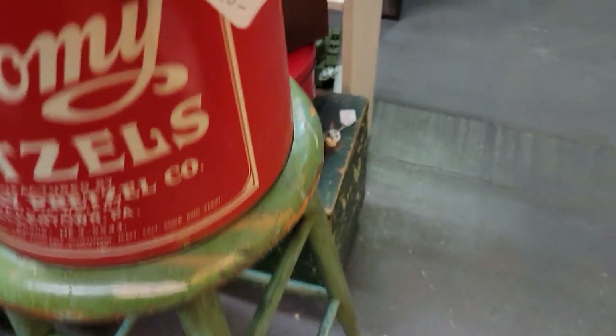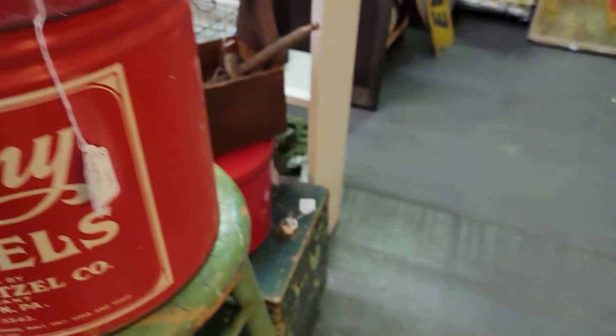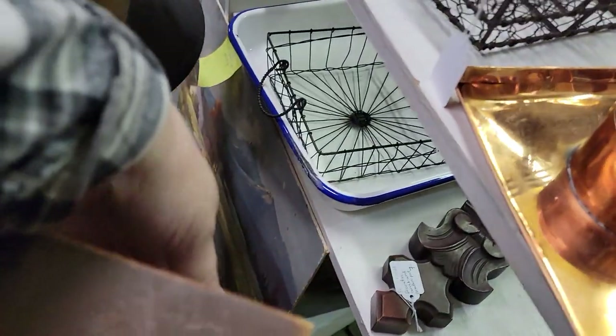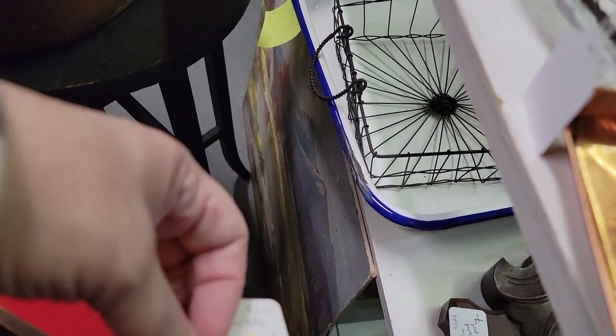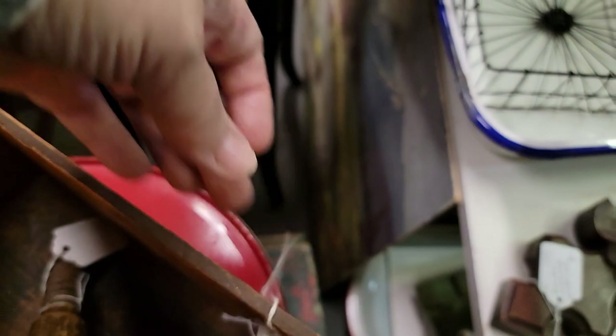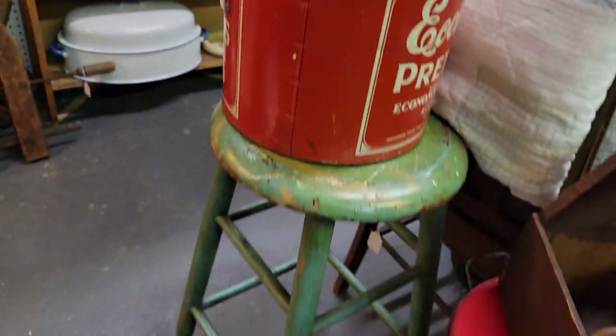Very cool little stool here — $28. What's the price on this stool? There's a cute little tote here as well, reduced — 30% off of $14. The stool is $45 and then 30% off. Look at that great old paint on there — very nice.